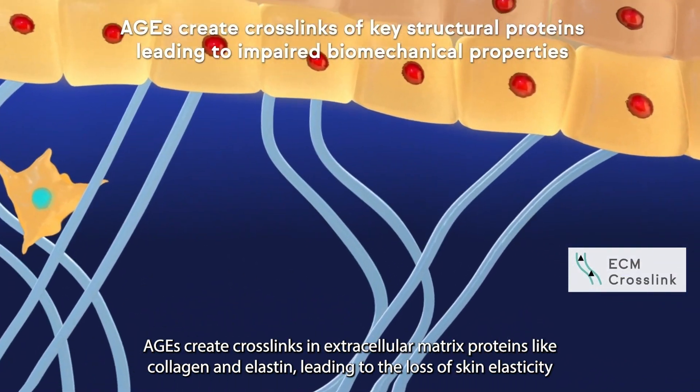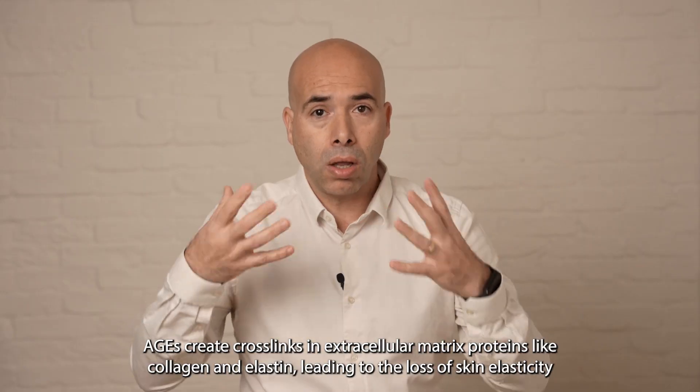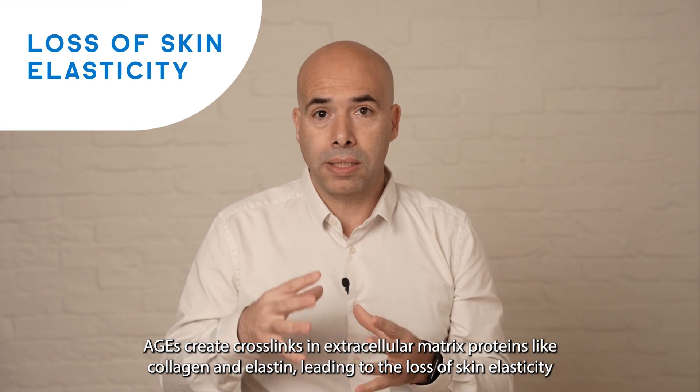AGEs create cross-links in extracellular matrix proteins like collagen and elastin, leading to the loss of skin elasticity.